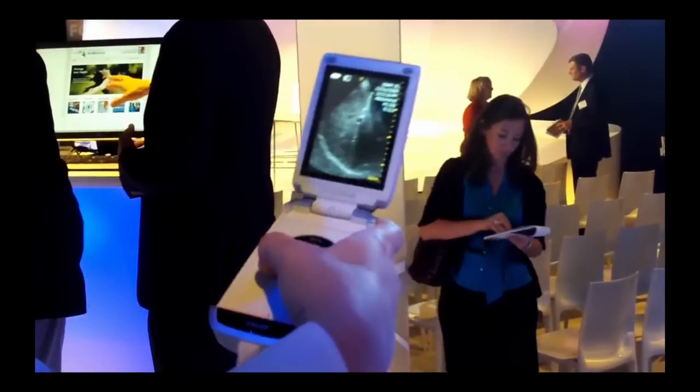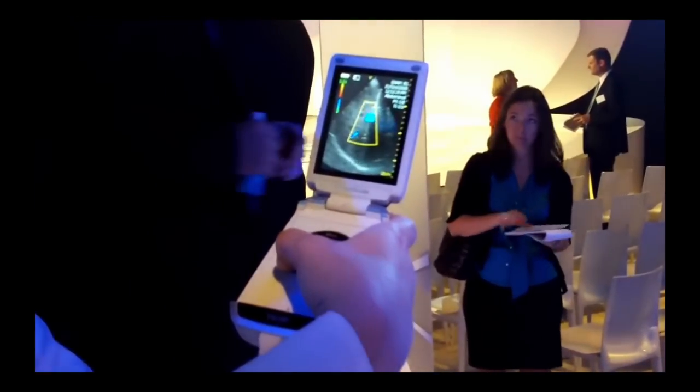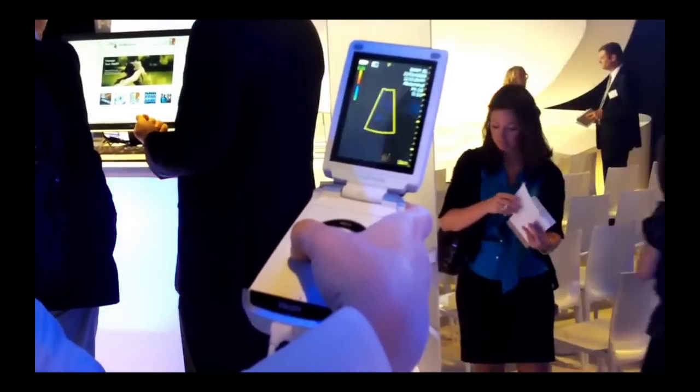We've got color Doppler. Amazing, it's amazing, isn't it?